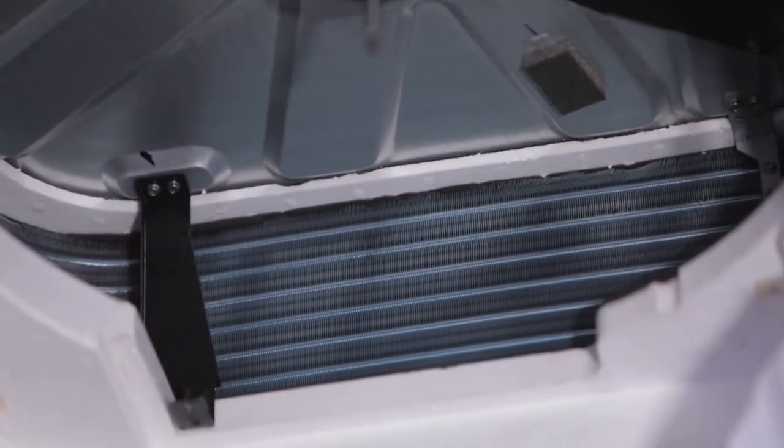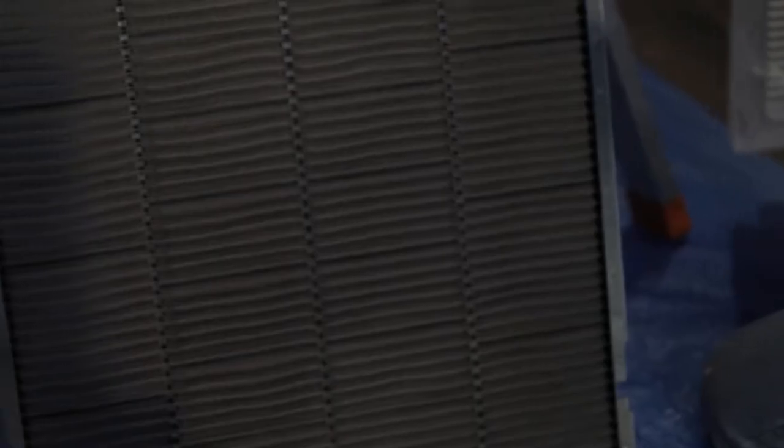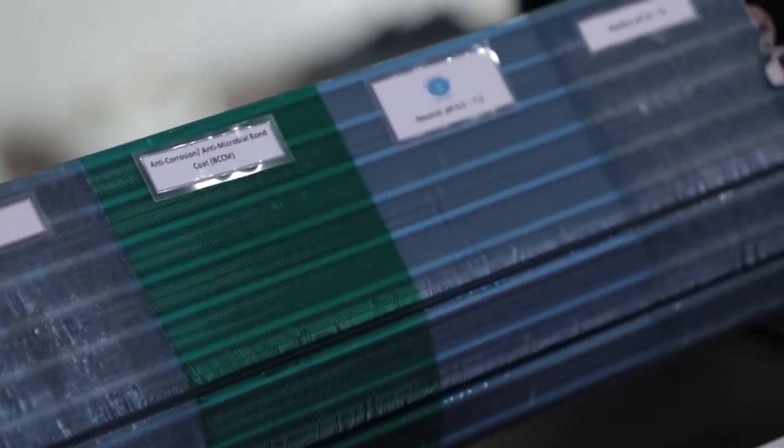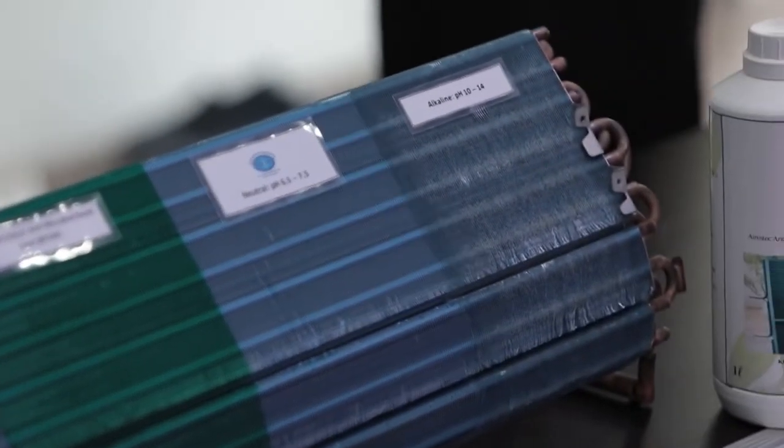Air conditioners need to be serviced to boost the indoor air quality so that we can breathe properly filtered clean air that is free from dust, pollen, and pollutants. Now clogged filters may trigger some health issues and aggravate existing conditions such as asthma and allergies. You have to change the air filter, clean the condenser and check to see if it's cold enough, and many more.